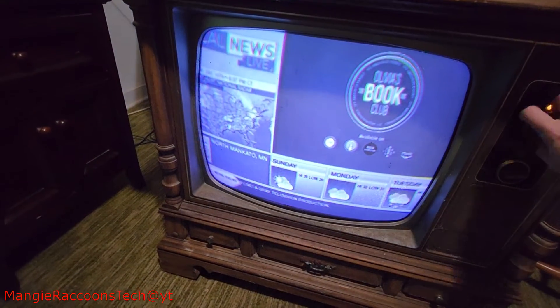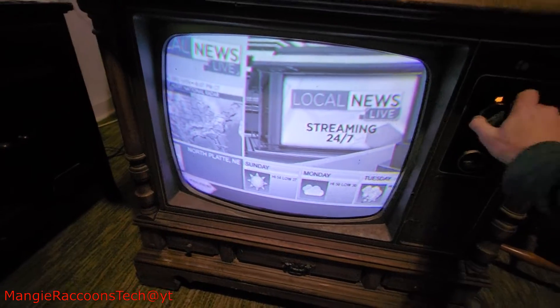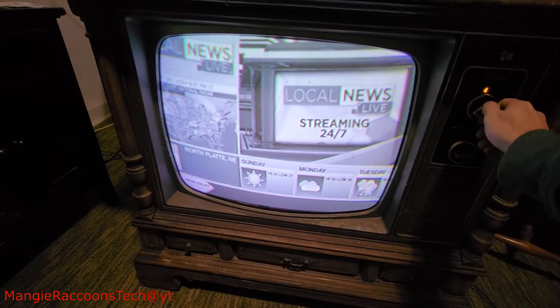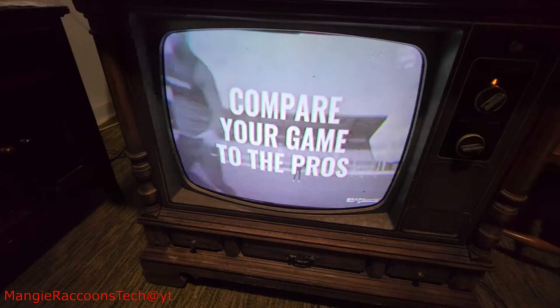Oh there we go. Streaming 24/7 — you're watching local news live. No color though.